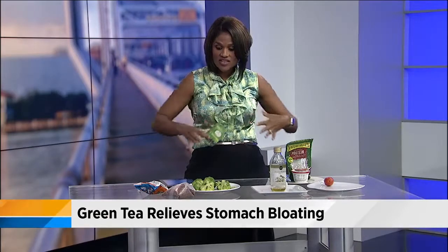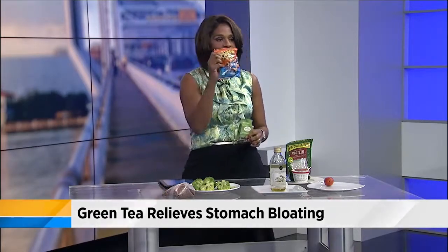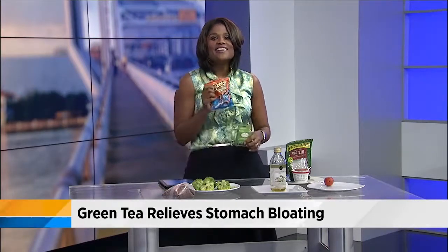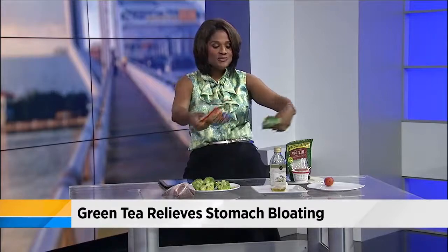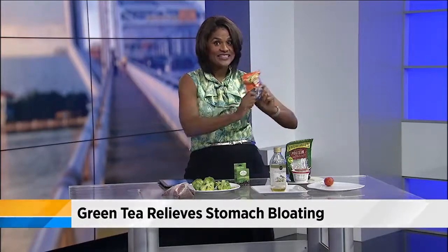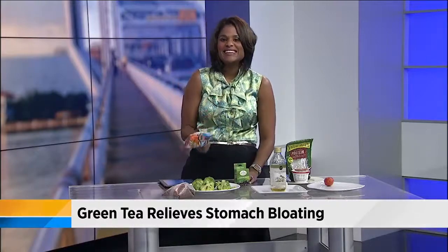So there you go — just a few things that you can incorporate. Get rid of this. I'll give you this, Vic, because you have a flat stomach and you're young, and it's not going to affect you the same way. So get to shopping, folks, because these are some things that you can consume before the summer's over. You are flattering me, but I'm absolutely not in that book. I'll take the broccoli. Thank you.